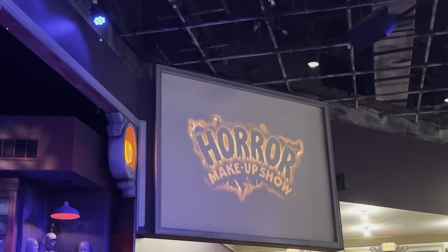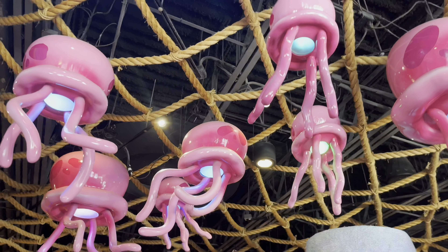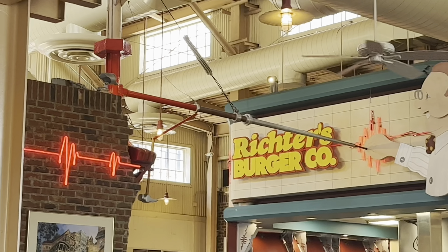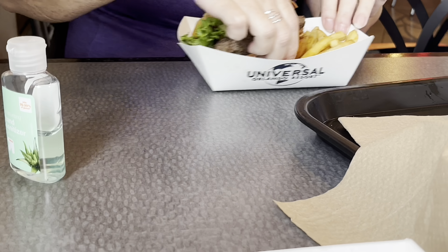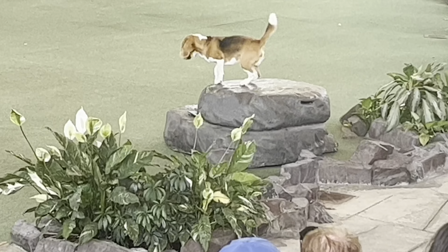The horror makeup show was mostly a comedian situation with some fun facts. The stunt show was really cool and impressive. We did some shopping and stopped for lunch — I got a grilled chicken sandwich, which was average but overpriced, your typical park food. We tried to do a decent mix of rides and shows so it wasn't too much all at once.